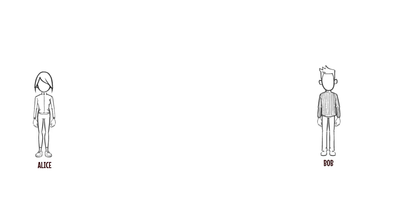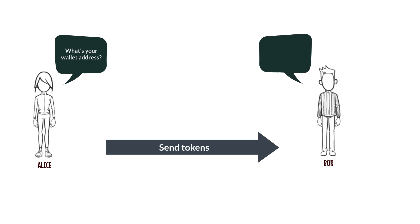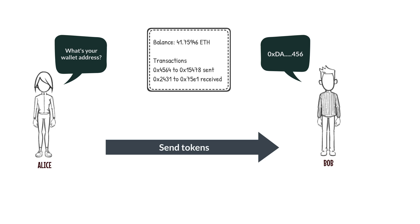So in a value transfer scenario on the blockchain, when Alice wants to send tokens to Bob, Alice will ask Bob for his wallet address. And once Bob sends his information to Alice, he has immediately given up his privacy, revealing details such as his account balance and also past transaction history. Any third party observing their transactions can also have access to their account balances and transaction history — all part of the public ledger.